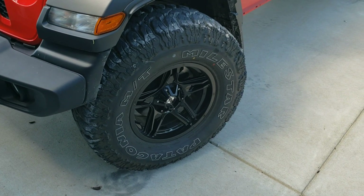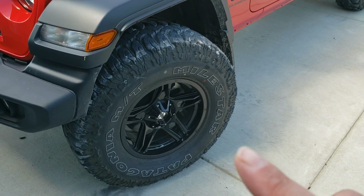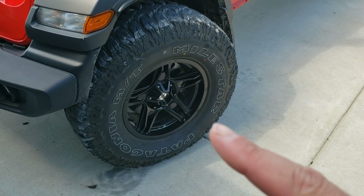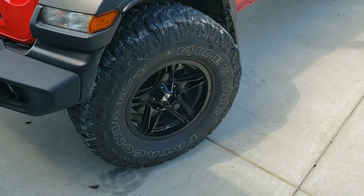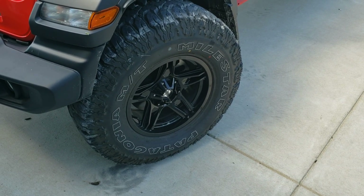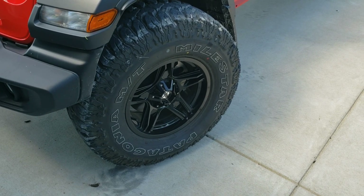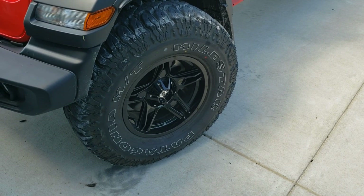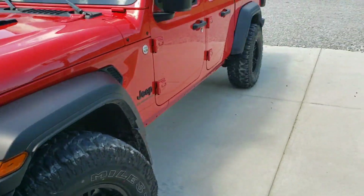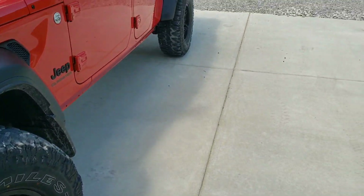A lot of people are asking me about this wheel and tire setup, so one more time I'm going to go over this. These are the American Outlaw Lone Star wheels — 17 by 8.5 inch with a positive 10 offset. The tires are Milestar Patagonia MT in a 315/70/17, which is basically a 35x12.50 equivalent. I've had these for about 6,000 miles — I ran them on my JLU before I turned it in and I loved them so much I decided to keep them and reuse them on this truck.